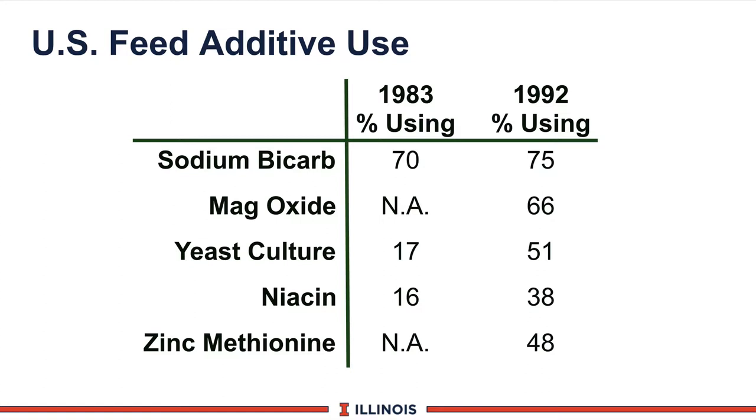Back in 1983, the University of Kentucky and Missouri surveyed dairymen producing 20,000-pound herd averages or higher and asked them a series of questions, one of which was: which additives were you using? In 1983, about 70% were using bicarb. Magox was not in the survey, 17% were using yeast culture, niacin 16%, and zinc methionine was not in the survey at that point.